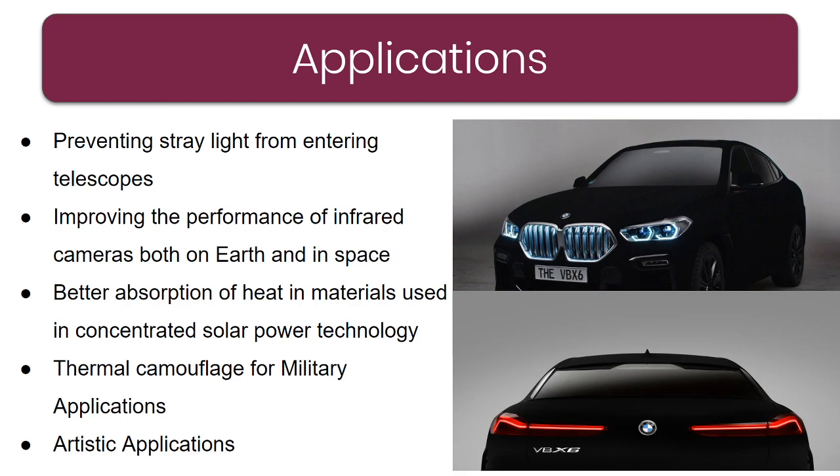Coming to the applications of Vantablack — number one: in telescopes, especially when you look at very far off objects, it is very essential that all stray light and external light is avoided. Insulating the telescope with Vantablack is a great way to ensure complete focus. BMW has also introduced a Vantablack version of their car — look at how beautiful and pitch dark it is.